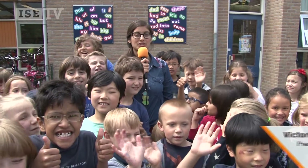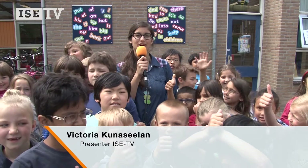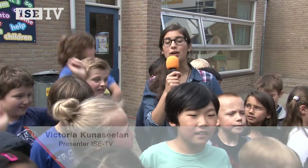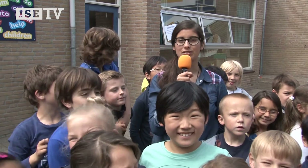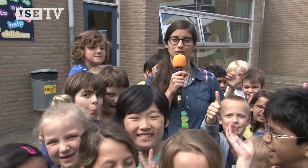The last school we are going to visit in this series about the devices is the primary school International School Eindhoven. Within the foundation, four pilot projects have been implemented to see which IT hardware can be used to enrich education. ISC Primary School is one of the four schools facilitating our device projects.